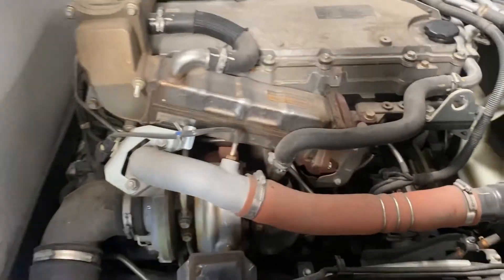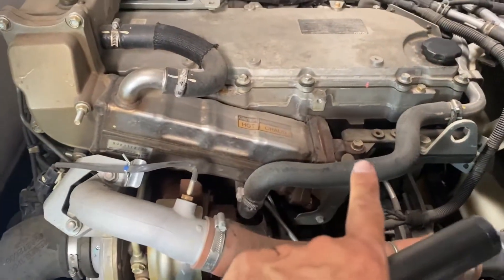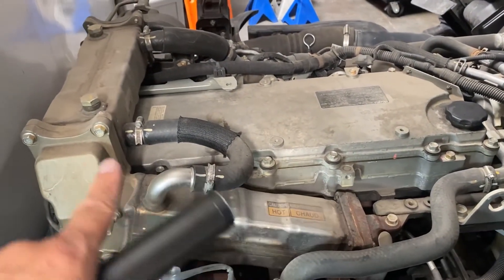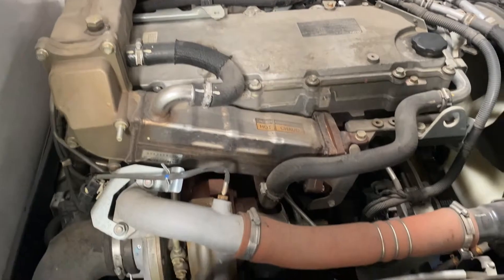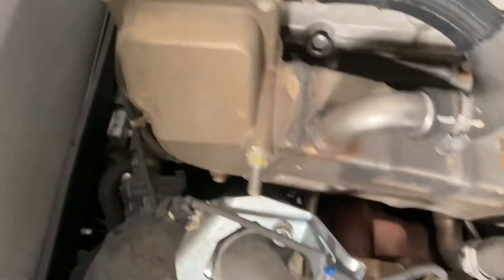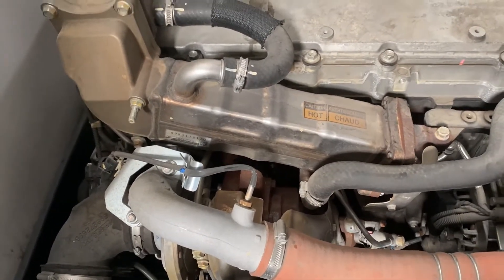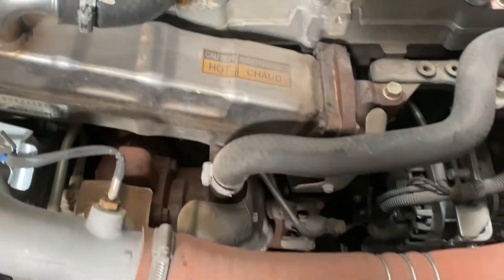Coming around the front of the motor, you can see the turbocharger right there. We also have another NOx emission control system here — the EGR cooler. There are actually two EGR coolers on this engine, which are designed to reduce NOx. The exhaust is collected and routed toward the intake on the other side where we'll find the EGR valve. These coolers sub-cool the exhaust gases.